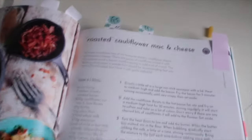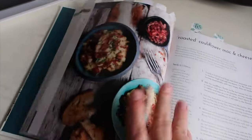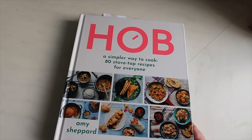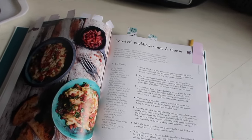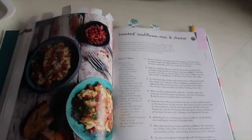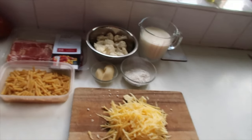Welcome back to recipe number three: roasted cauliflower mac and cheese. That's what it's supposed to look like, and it's from a book called 'Hob' by Amy Shepherd that I got for Christmas — it's a stovetop recipe so no oven required. I haven't cooked it before but I'm looking forward to trying it. The whole book seems to use nice simple store-cupboard ingredients.